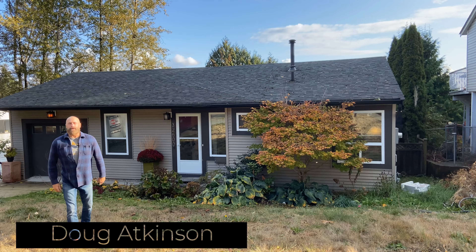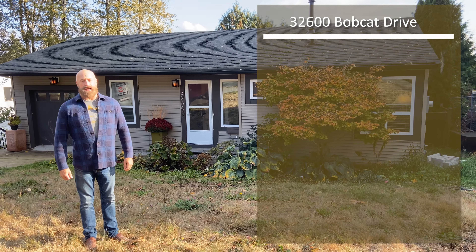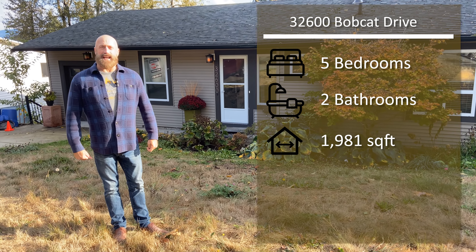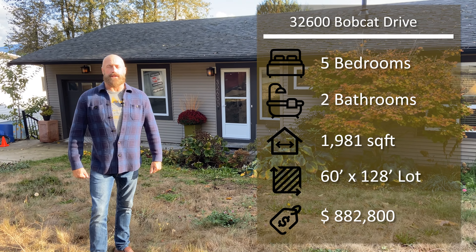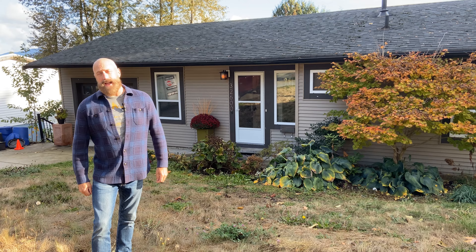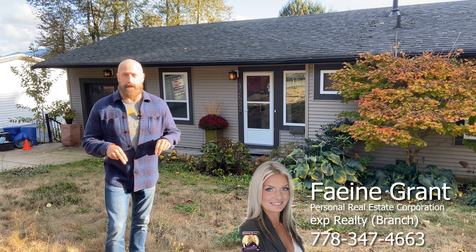Hi, it's Doug again, another home tour. We're at 32600 Bobcat Drive in Mission, British Columbia. It's a five-bedroom, two-bath home. It's 1,981 square feet on a 60 by 128 foot lot. I'd like to take the opportunity to thank the listing agent, Faheen Grant, for giving me the chance to tour the home. Her information can be found in the description below.